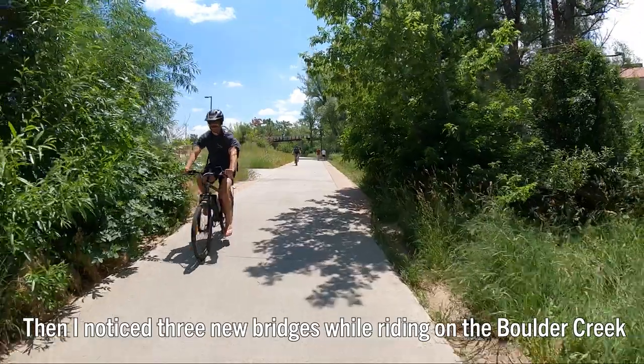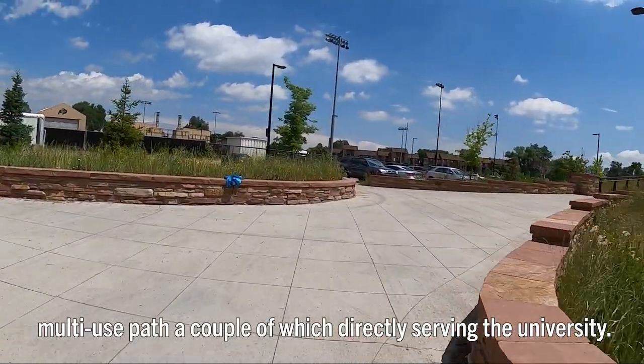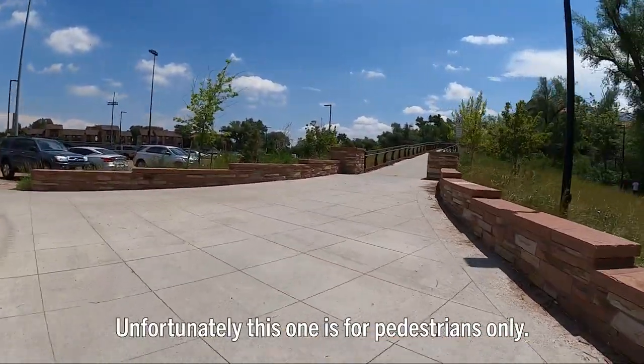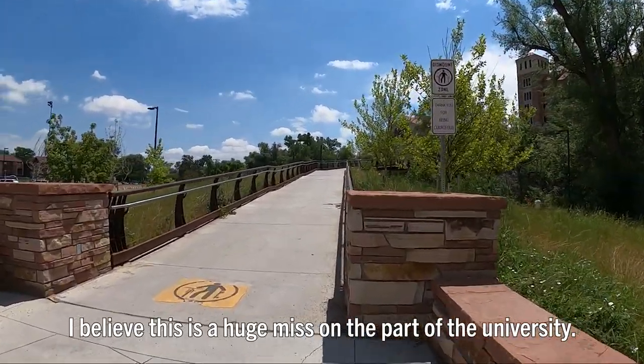Then I noticed three new bridges while riding on the Boulder Creek multi-use path, a couple of which directly serve the university. Unfortunately, this one is for pedestrians only. I believe this is a huge miss on the part of the university.